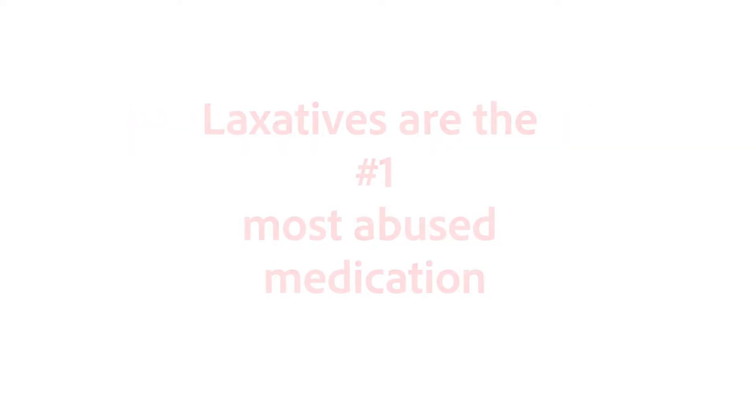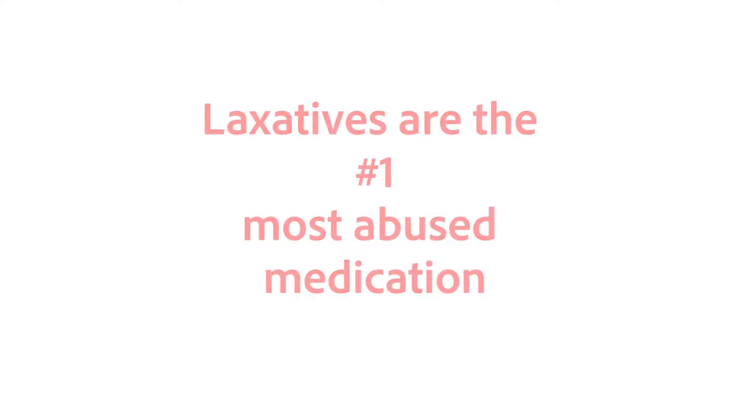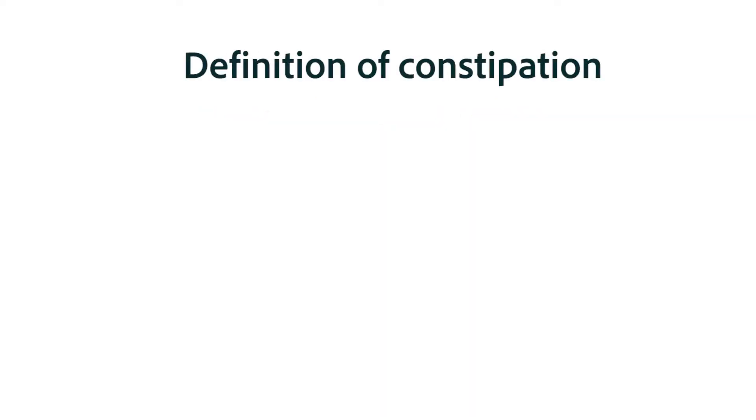Since we're going to be talking about medications that relieve constipation in this chapter, the very first thing you need to do is make sure you understand the definition of constipation. Laxatives are the most frequently abused medications because people don't know the actual criteria for constipation.